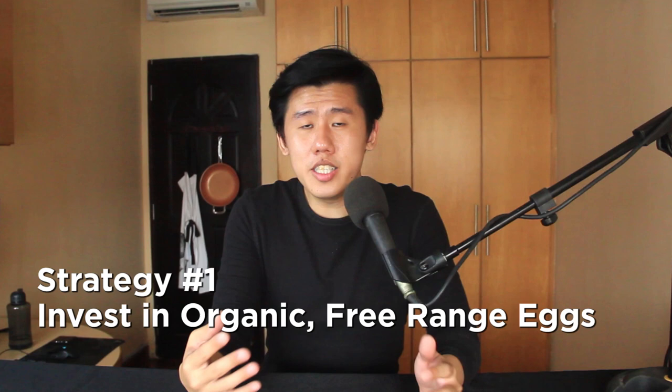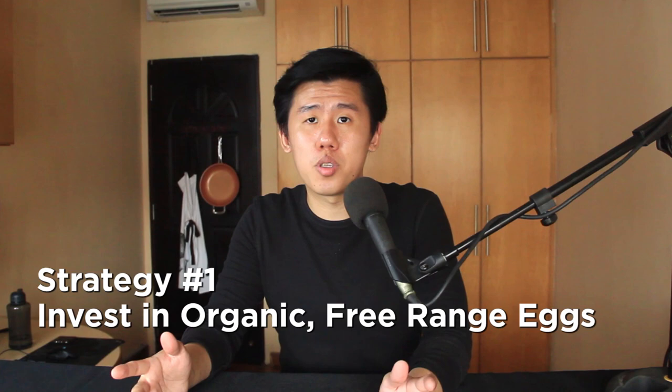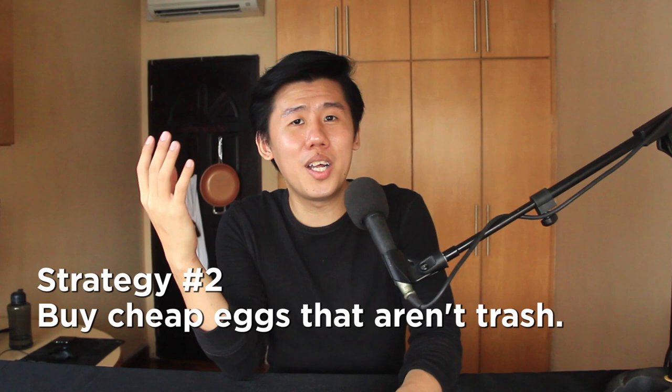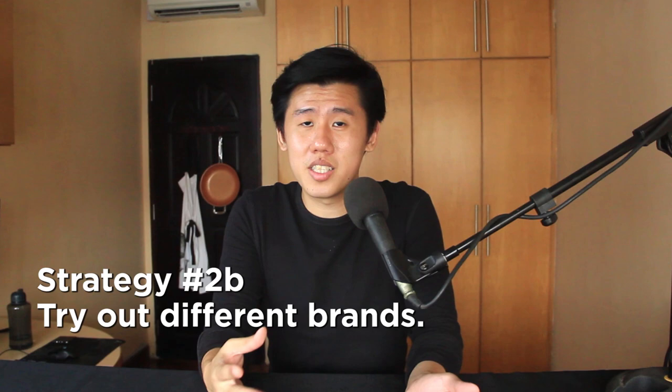Let me summarize everything into two strategies. Number one: invest in organic free-range eggs. Eggs are both delicious and nutritious — if you consider the nutritional value against the cost of vitamins or supplements, it's definitely worth it. The second strategy is for those on a budget: find a cheap egg that isn't trash. Even eggs from caged chickens have very high nutritional value — eggs are a superfood. An extended tip is to try out different brands, because the best way to find out an egg's quality is to crack it.